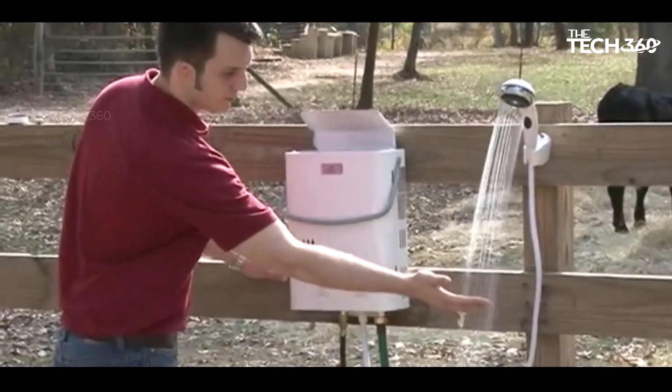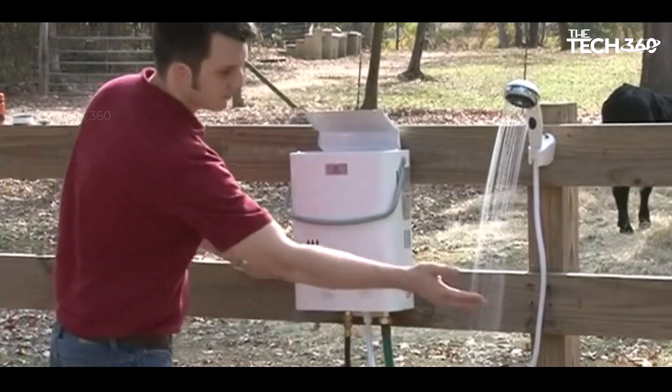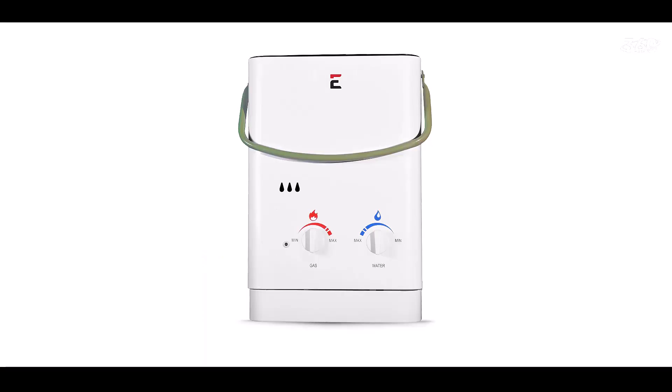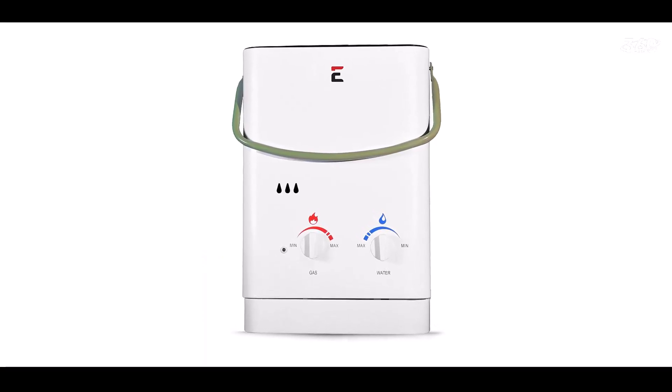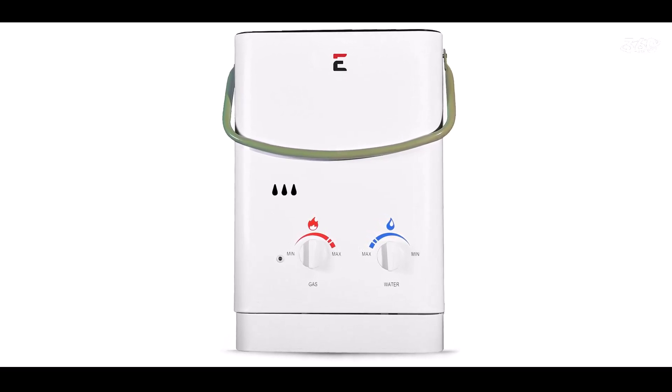With a hot water output rating of 1.5 gallons per minute, the Ecotemp Portable Water Heater provides a steady flow of hot water for your needs. It has an achievable temperature range of 50 to 140 degrees Fahrenheit, allowing you to customize the water temperature to your preference.